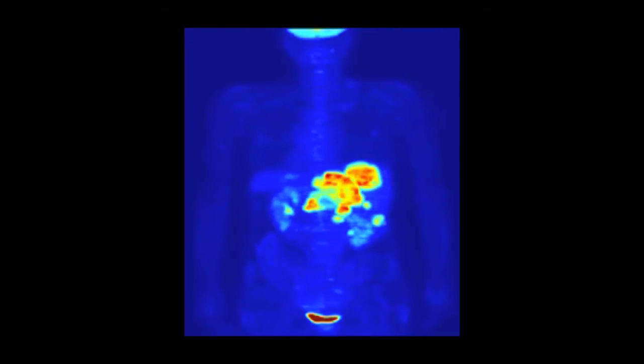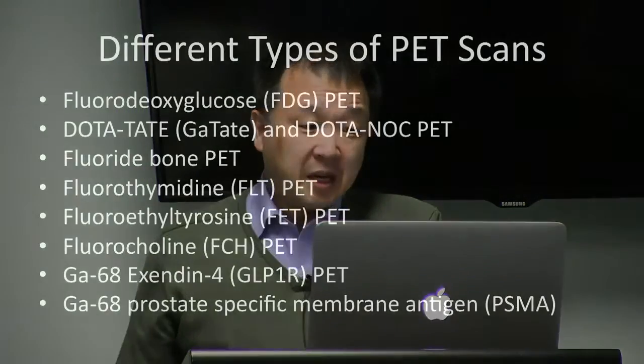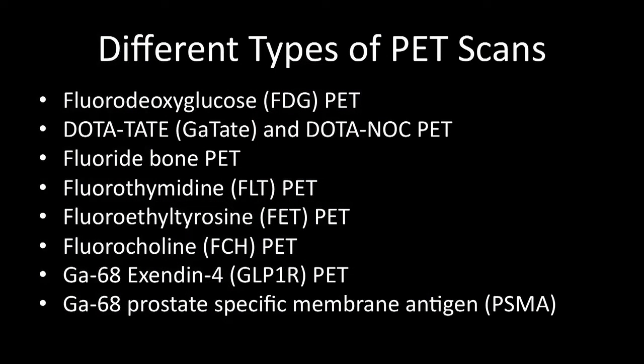There are many different types of PET scans, and you can get all sorts of fancy images. PET scans have been around for quite a number of years — the earliest ones for at least a couple of decades. Often when you say there's a new PET scan for prostate cancer, people say they've been around for ages. But the one which is very specific for prostate — the PET PSMA scan — has only been available in Australia since last year, so it's very new.